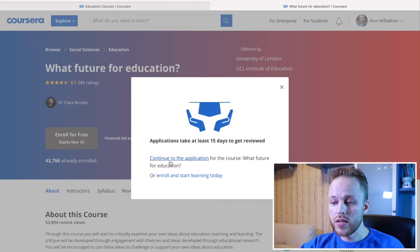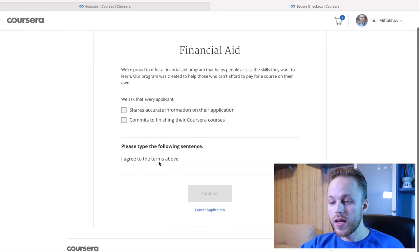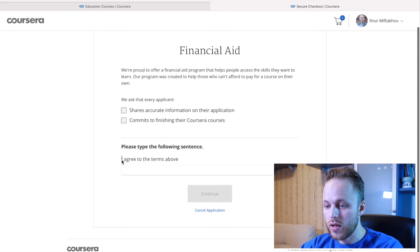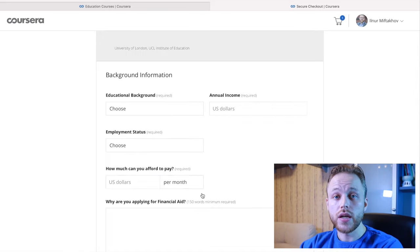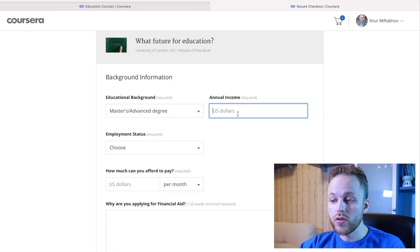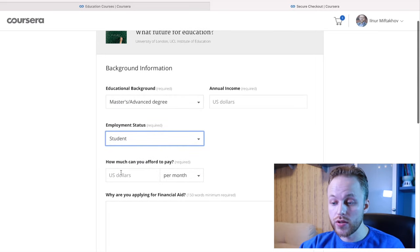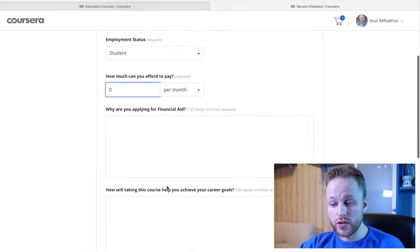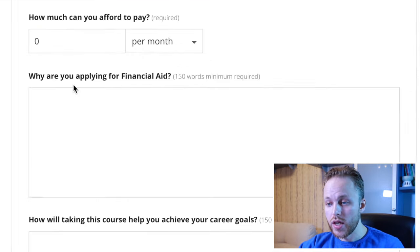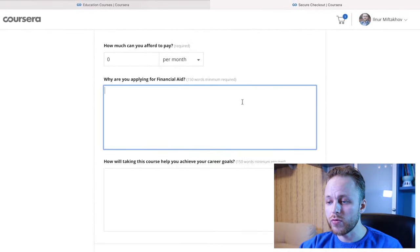What you do is continue to the application. You have to confirm that you share accurate information and commit to finishing the Coursera courses. You choose your educational background, write your actual annual income, put your employment status — say, student — and indicate how much you can afford to pay. Then there are two really important parts: why are you applying for financial aid, with at least 150 words minimum required.